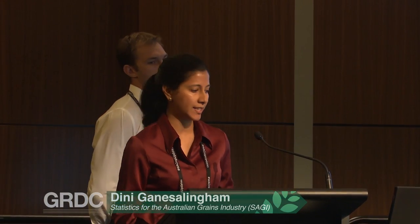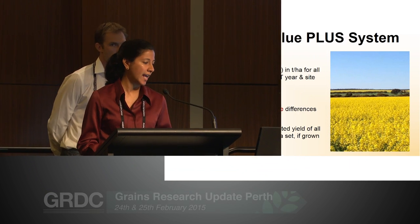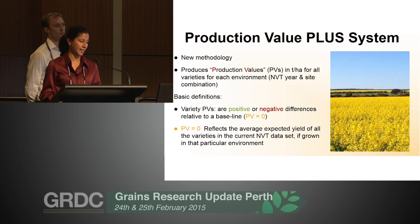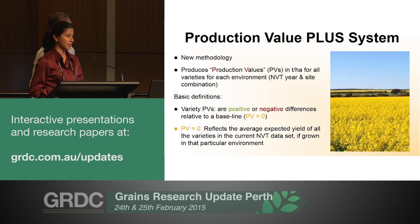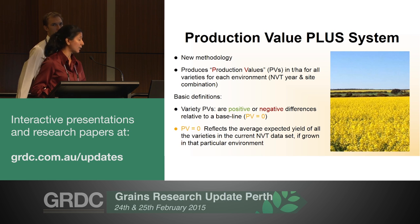My name is Dini. I work for the SAGI project, which is a GRDC-funded project that deals with statistics for the Australian grains industry. One of the main projects we work on is the national variety trials. I'm here to describe the new methodology that Blakely and Peter just went through in their talks for barley and wheat respectively.